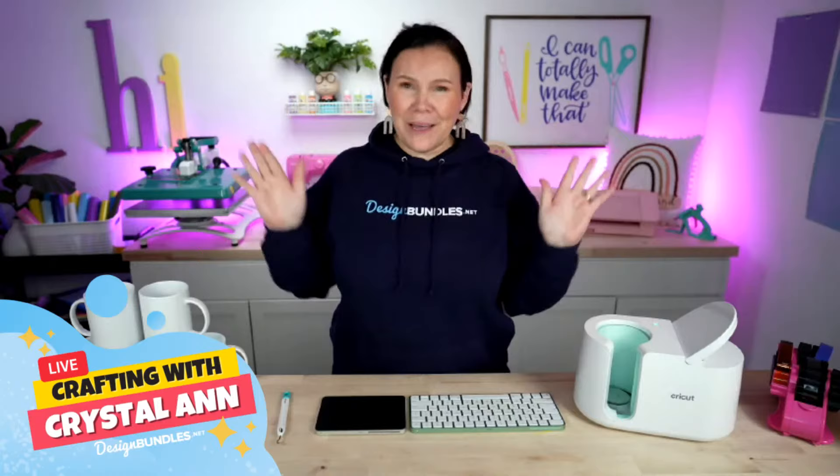Welcome, everybody. I am so excited because today is the best day ever.